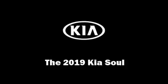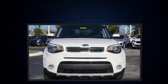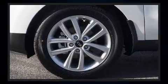The 2019 Kia Soul. This four-door, five-passenger hatchback provides a satisfying ride for all passengers. It features a front-wheel drive platform, an automatic transmission, and a two-liter four-cylinder engine.